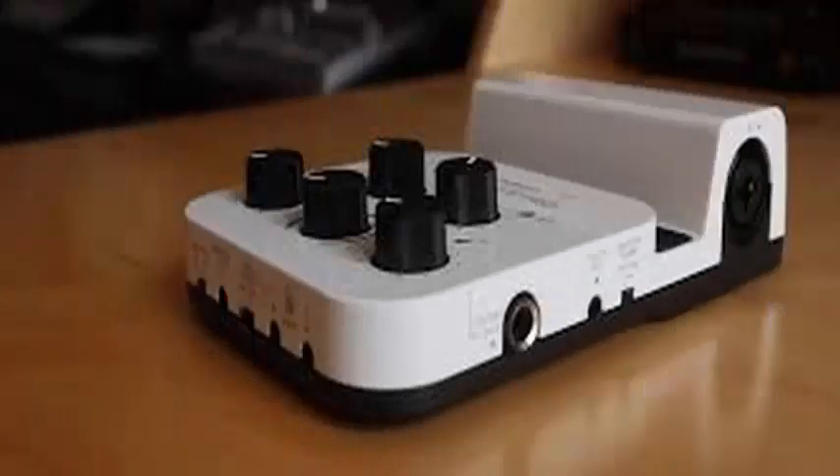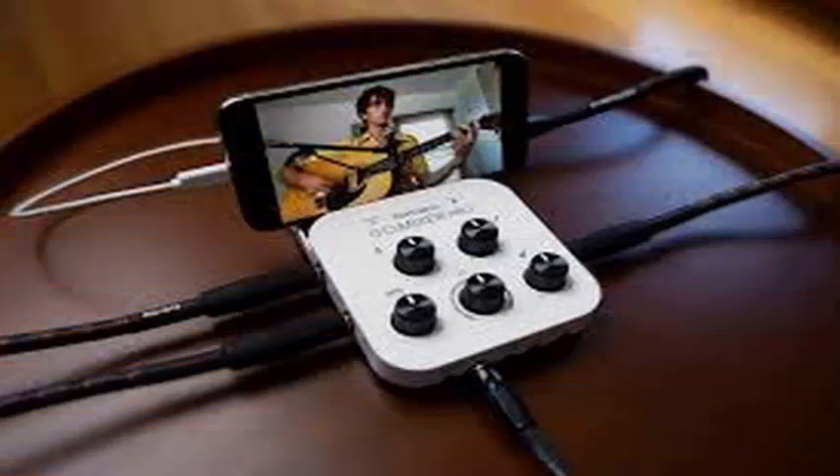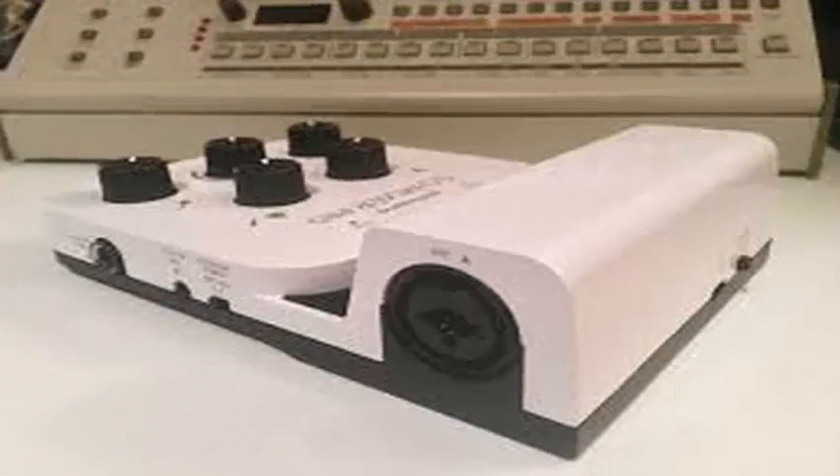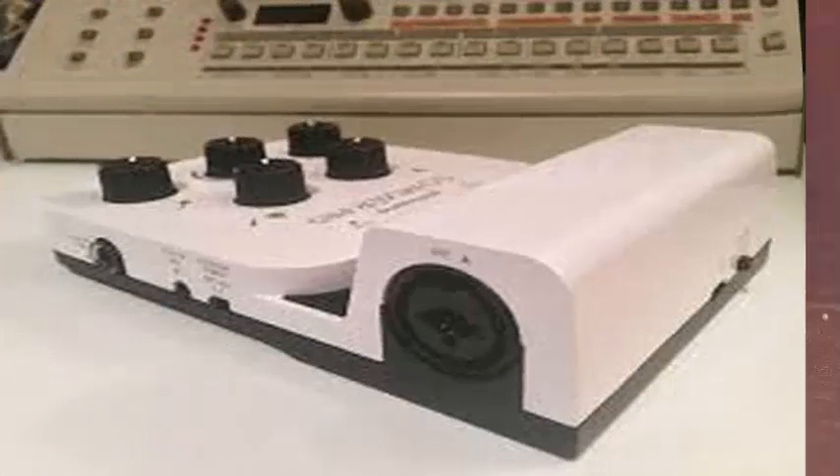Your phone's microphone is fine for fast and simple audio notes, but if you want to record music on it, you need something a little more robust. Roland unveiled a palm-sized audio mixer at CES in 2017, a small device called Go Mixer that could record up to 5 audio sources on your phone.